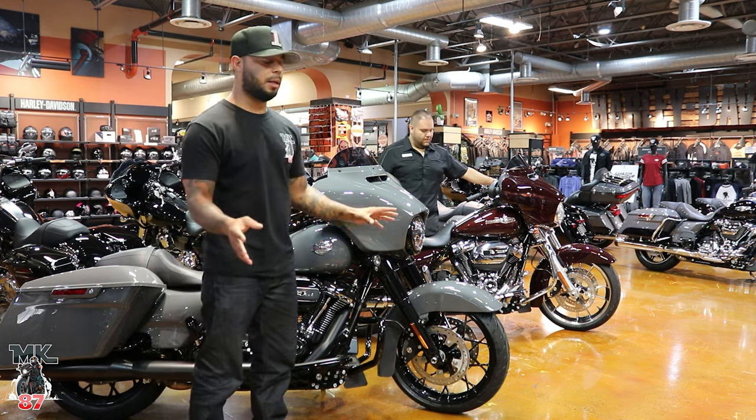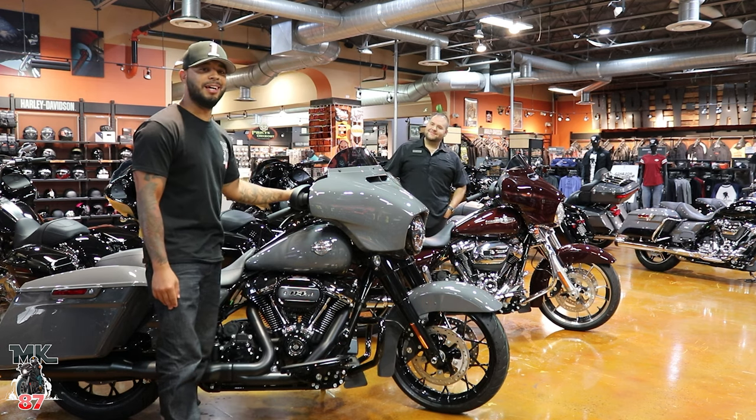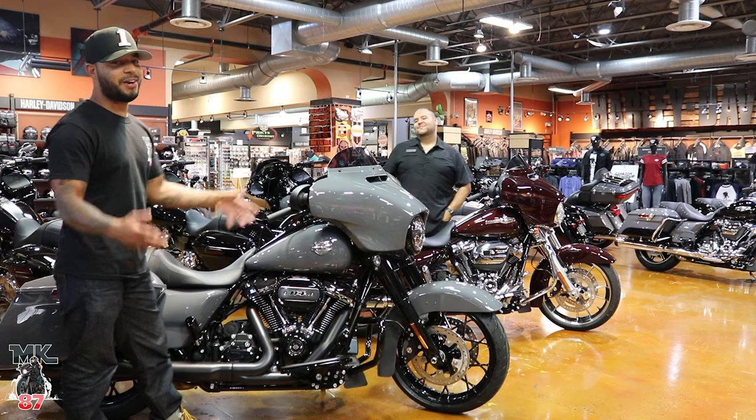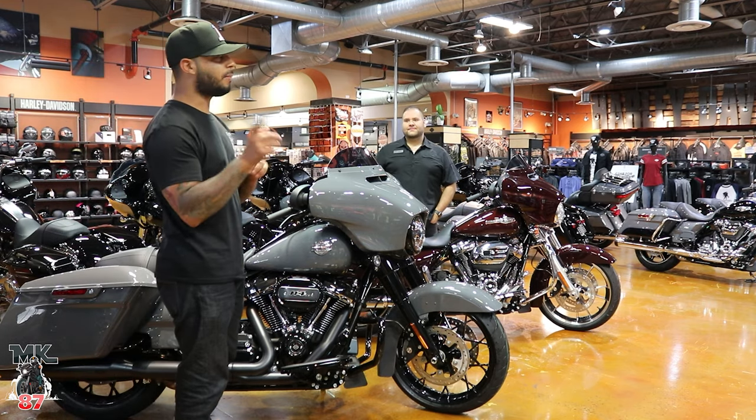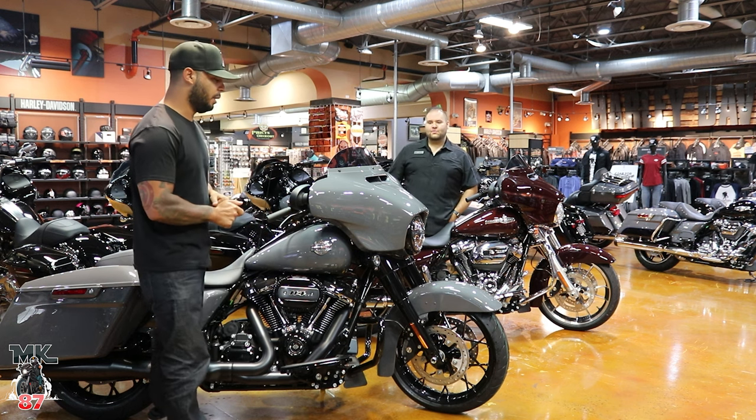We're going to go over all the different components it comes with, and I am here with the man, the legend, Steve Gio. We were here actually last night because it was bike night here — amazing. So if you're watching this video, that video should be up already, so definitely check that out. Amazing night.